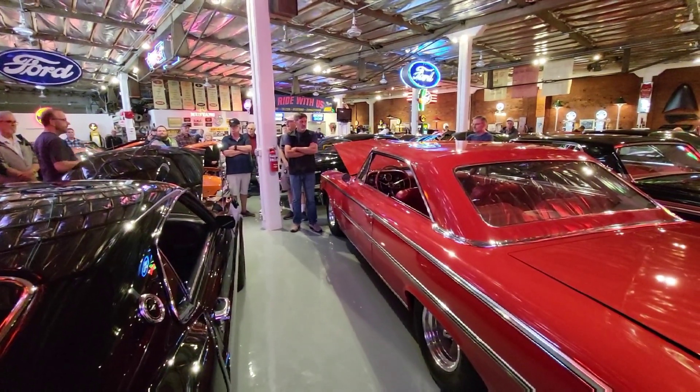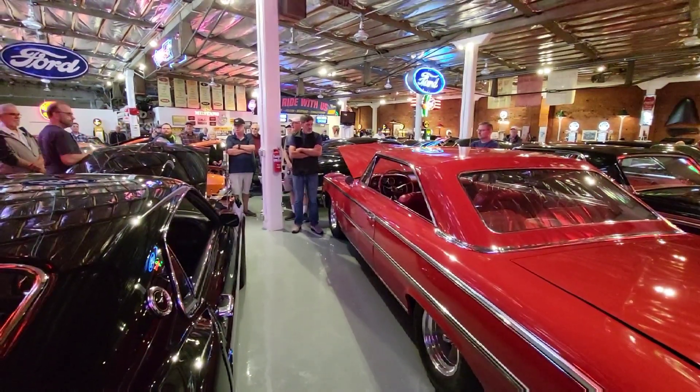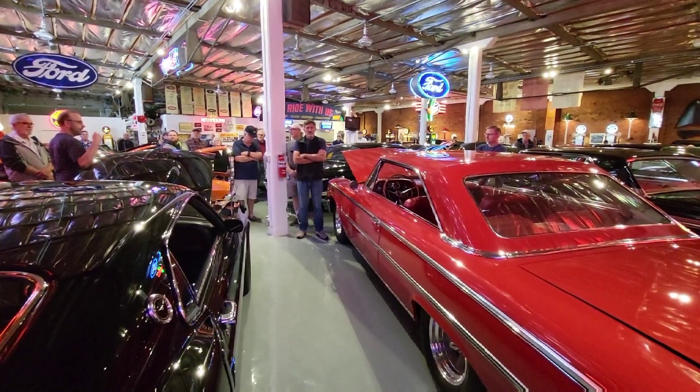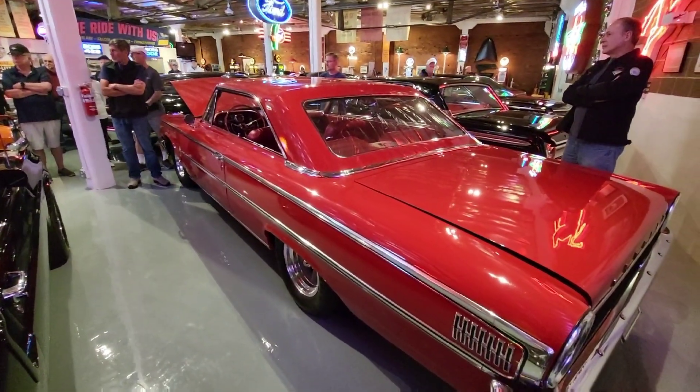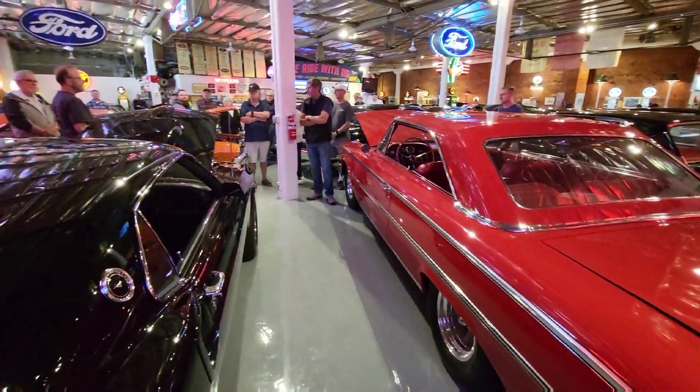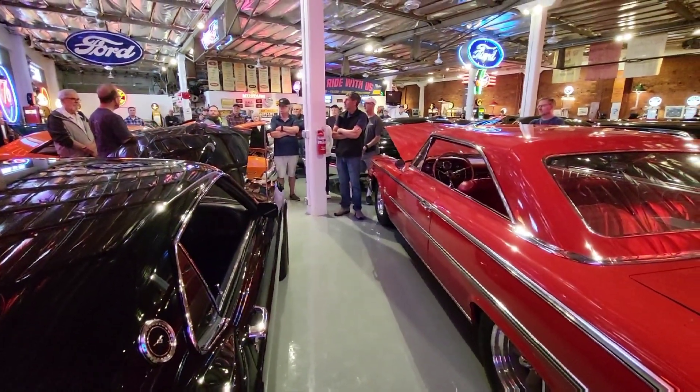When he saw it 40 years later, he was given an opportunity to buy this car along with another one out of a collection down south. He buys it, it comes up here, he opens the owner's manual — Puyallup, Washington.